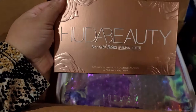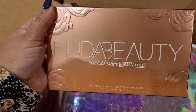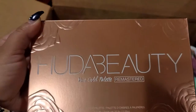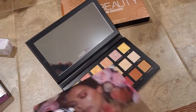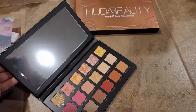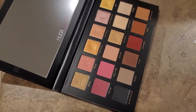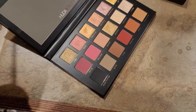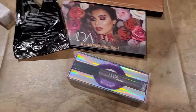I'm glad I got this eyeshadow palette because I did not want to get the Mercury Retrograde palette that was being put in this box — I already have that and didn't want it twice. So I'm glad I have a different one. This is the Huda Beauty Rose Gold Palette Remastered. I know it's kind of an old one, but I'm glad I got it. I don't have it in my collection, so I'll probably use it a few times at least.